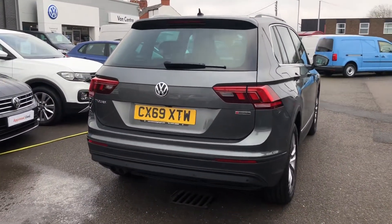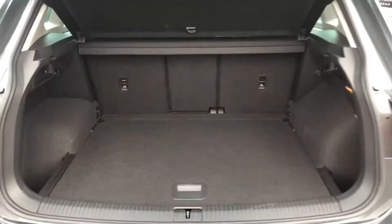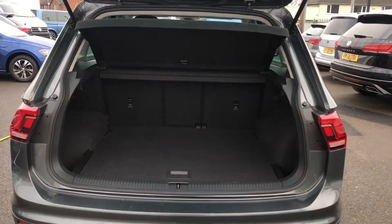So I'll open up the boot — you have got plenty of room in there. It is 4Motion as well, so it's all wheel drive, giving you that extra grip and handling. And inside there's tonnes of space, so you definitely won't be struggling for room with this car.